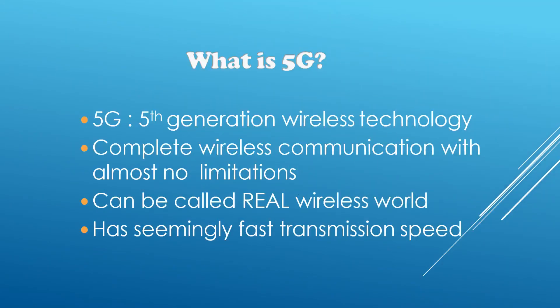So what is 5G? 5G, or the fifth generation wireless technology, is completely wireless. It has almost no limitations — there may be some, but its advantages surpass them. It is a real world wireless technology with real world applications and it has seemingly fast data transmission speeds.